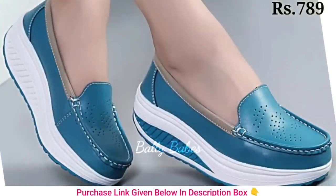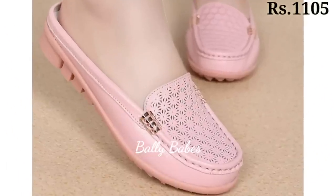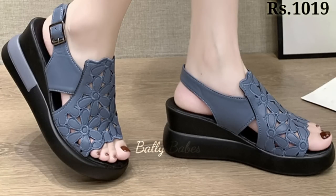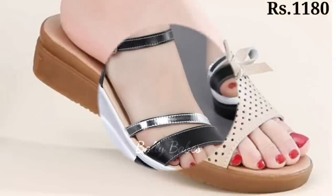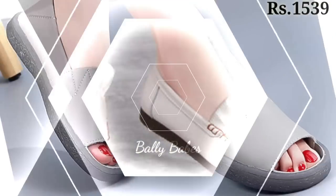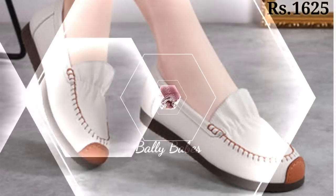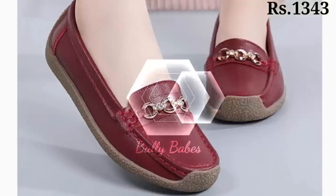Now let's talk about how you can purchase this beautiful collection. If you want to place an order, there is a purchase link given below in the description box. Just simply click on the video title and scroll down — you will see the blue colored link, which is the purchase link. When you click the link you will be redirected to the website, from where you can easily place an order from any country at any time.